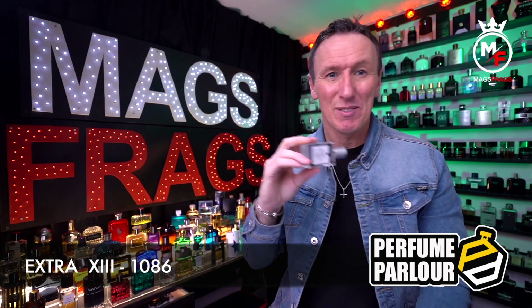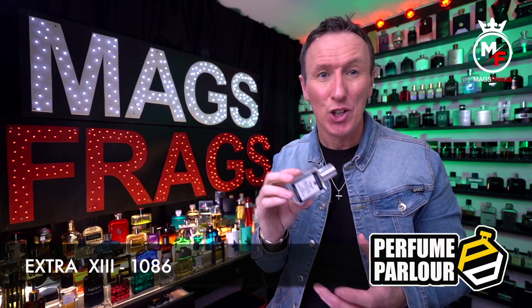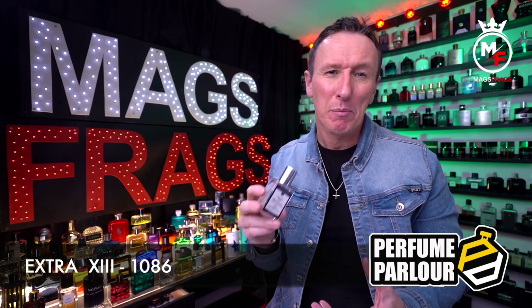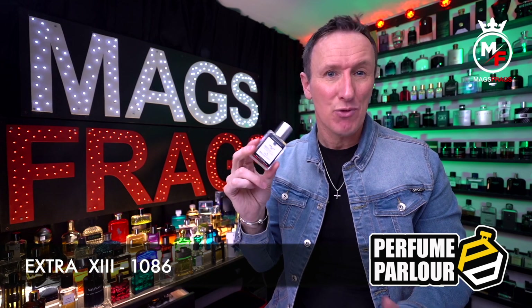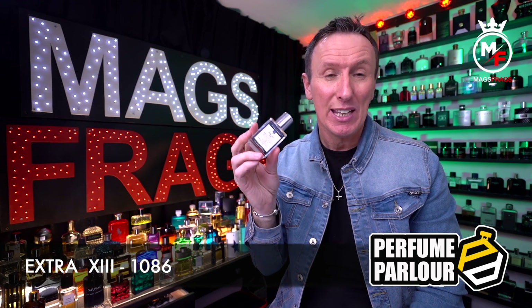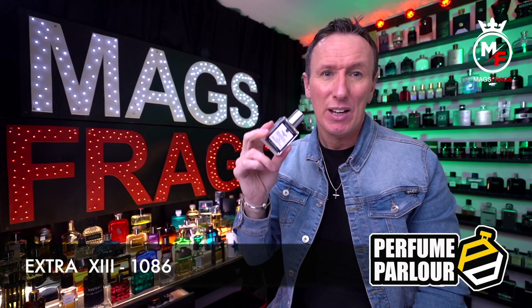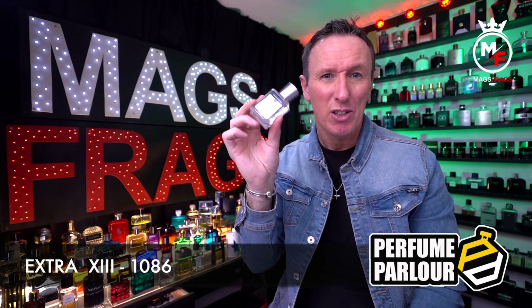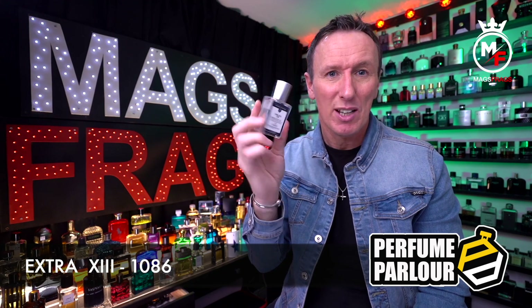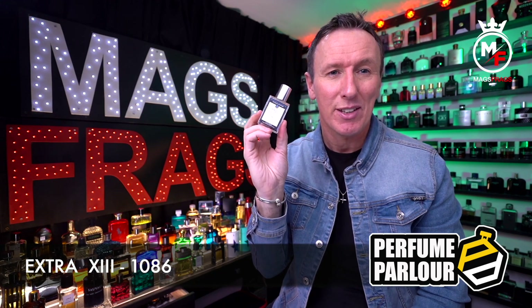Neither the Santal 33 copy nor this one have a wow factor and I wouldn't wear either for a night out. Even though they're both unisex and don't lean either feminine or masculine, I have a feeling more women will enjoy these rather than guys. But at £9 for a 30ml bottle you can't really go wrong — just give them a try and maybe give them 3 or 4 full wearings and see what you think.